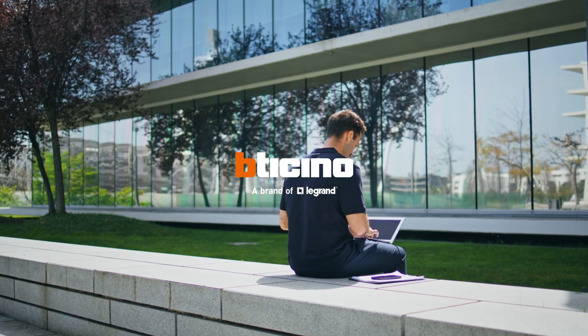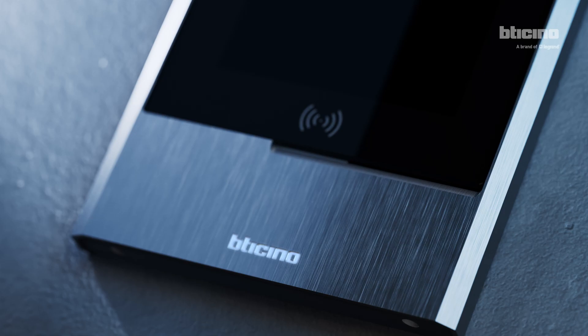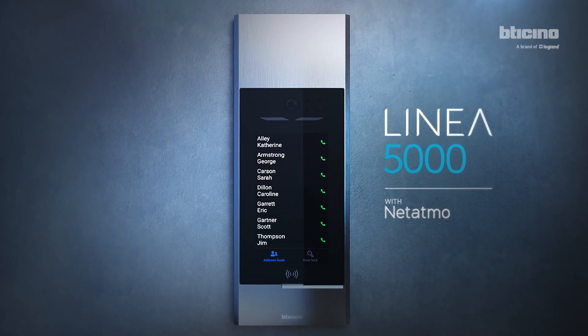Nowadays, digital technology offers new opportunities that make working life more efficient. With the new Linear Chinkramila, working has never been so smart.